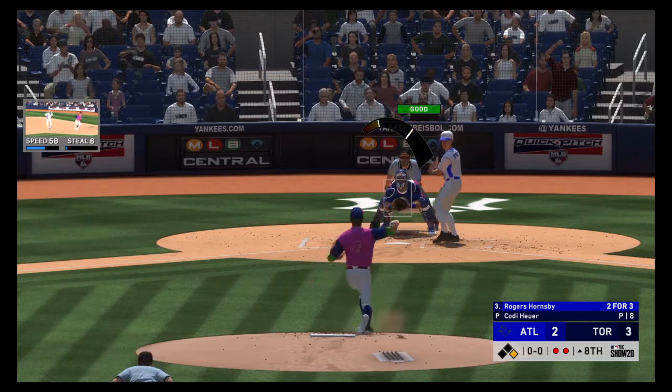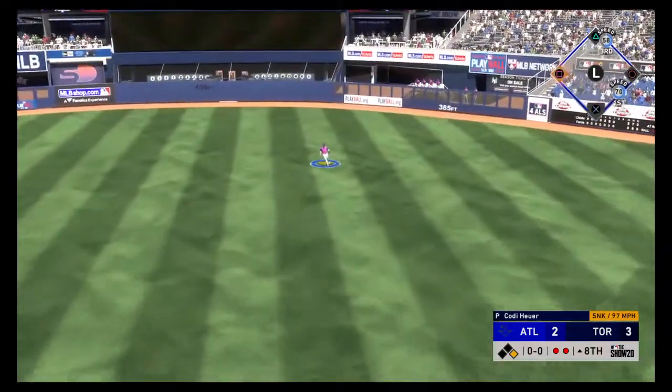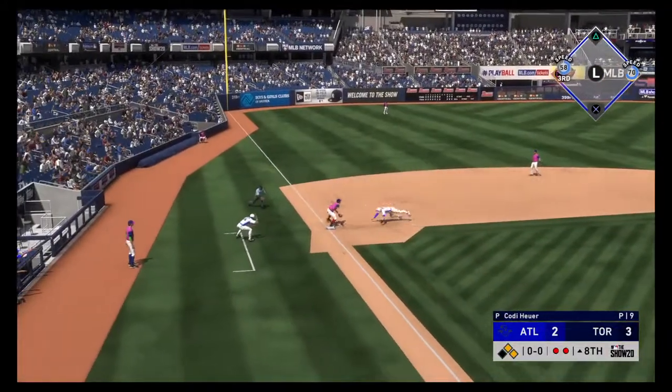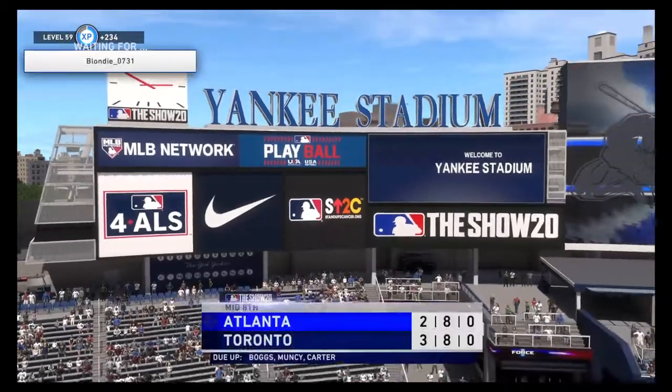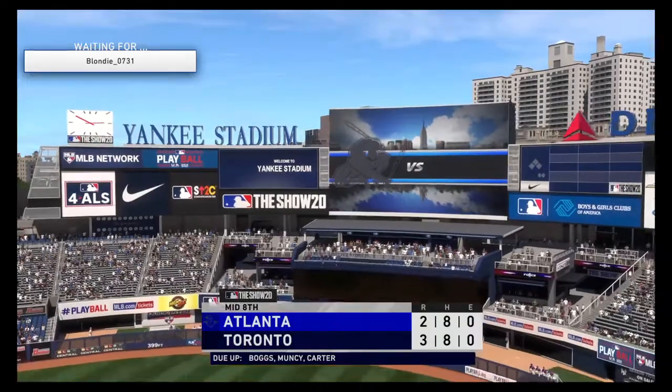Rogers Hornsby rips it on the ground, gets through for a base hit — he's now three for four in this one. The tag at third, and they got him! Cut down is the possible tying run, and the inning is over.